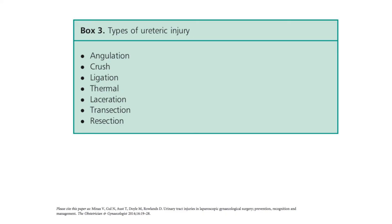Types of ureteric injury include angulation, crush, ligation, thermal injury, laceration, transection, and resection. The most common type of ureteric injury is transection.